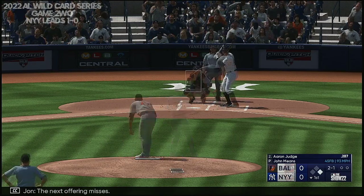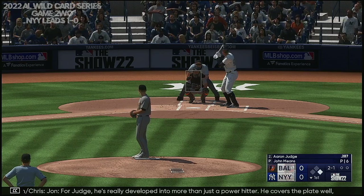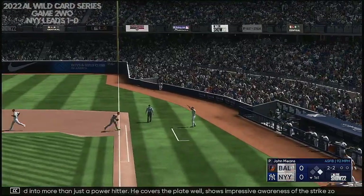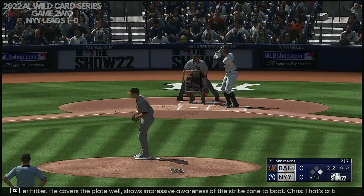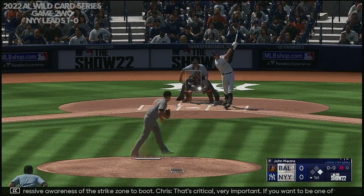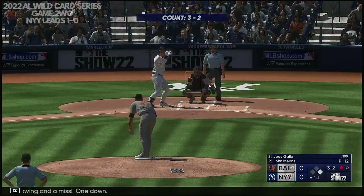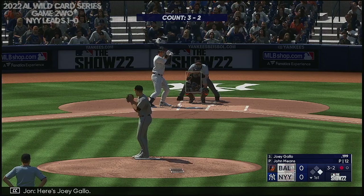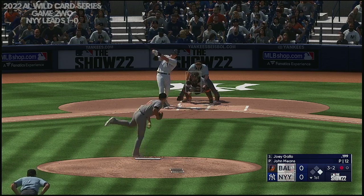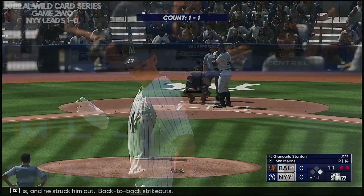Aaron Judge at the plate. The next offering misses, and it's two and one for Judge. He's really developed into more than just a power hitter. He covers the plate well, shows impressive awareness of the strike zone to boot. That's critical — if you want to be one of the best to ever play, it can't be all about hitting home runs, you have to have plate discipline as well. And a swing and a miss — one down. Here's Joey Gallo. Swing and a miss — he struck him out. Back-to-back strikeouts.